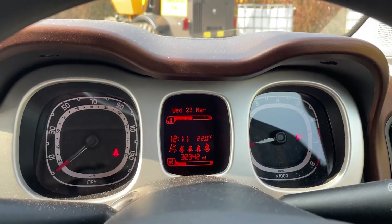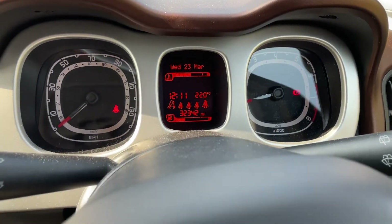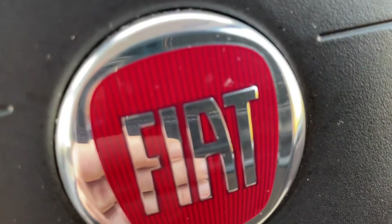It says it's done 32,342 miles, with a V5, two keys, and full book pack.